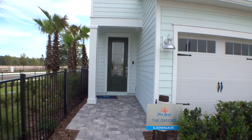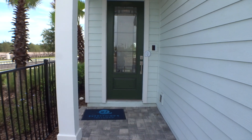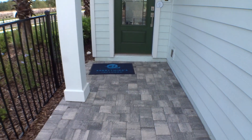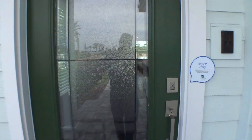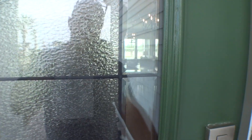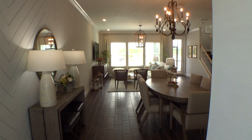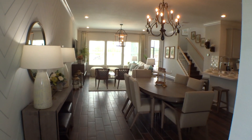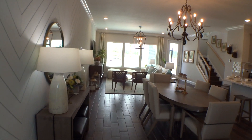Beautiful entry — check this out. Love the glass door and the pavered entryway, very nice. They have smart home technology: Lennar has partnered with Amazon Alexa, and you can hook just about everything in your home to it for complete home automation.